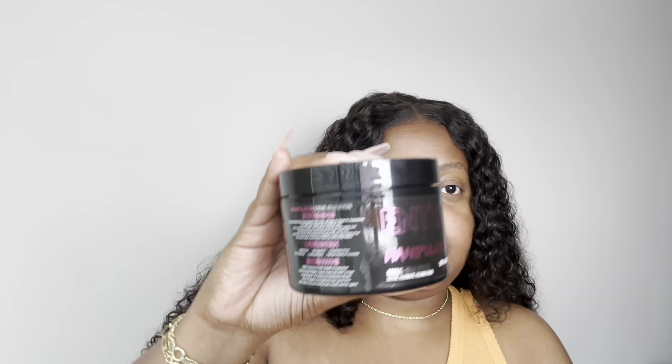The first product I have is the Entwine Manipulator — it's a cream gel styler that defines, elongates, and gives you a flexible hold. It's eight ounces. It's no hidden fact that I love Entwine products in or out of a sponsorship — I use them all the time. I have not tried this one yet, and it's really interesting because they have a gel that's not as moisturizing but has a lot of hold, so I feel like this will be a perfect in-between of moisture and hold.